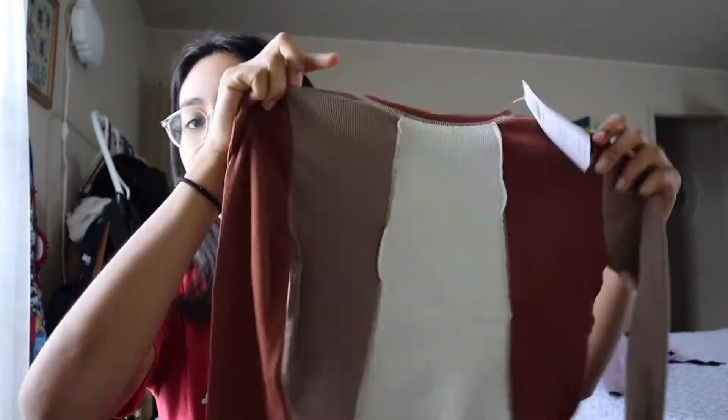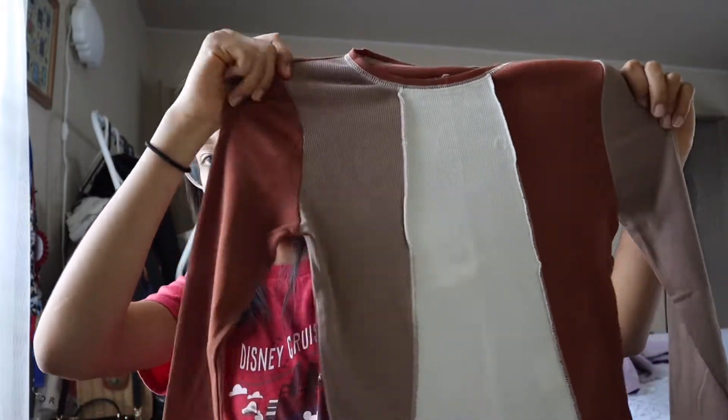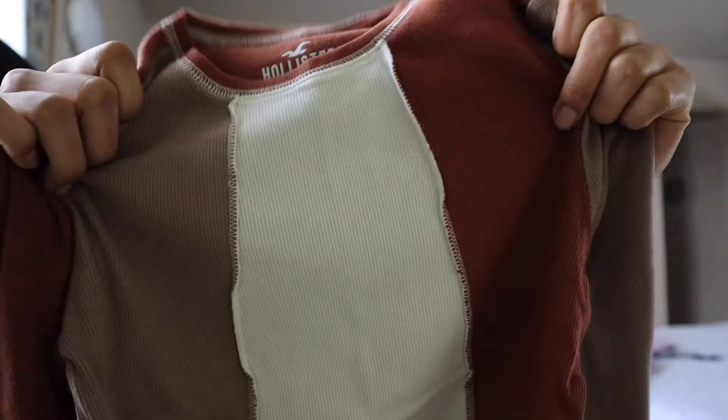Next one is a long sleeve that I really love and it has this reversible type of look. I love neutral colors — it has a reversible type of material so it looks like it's backwards.